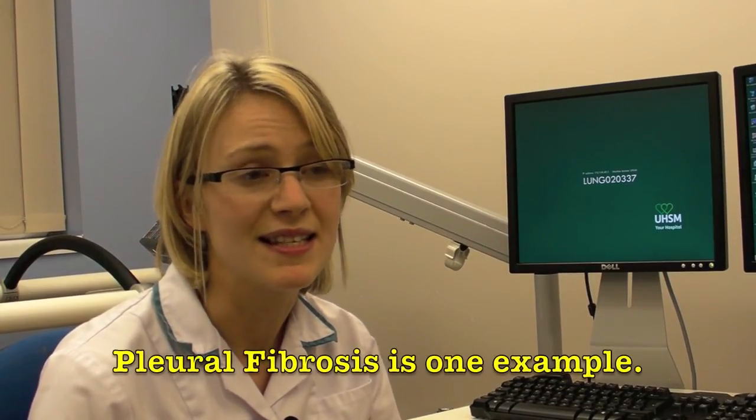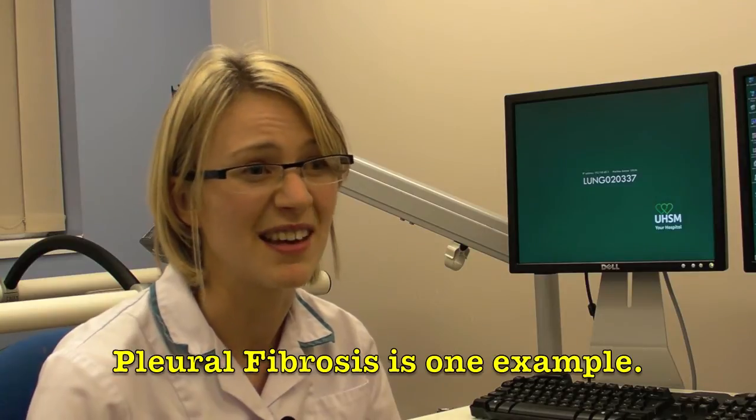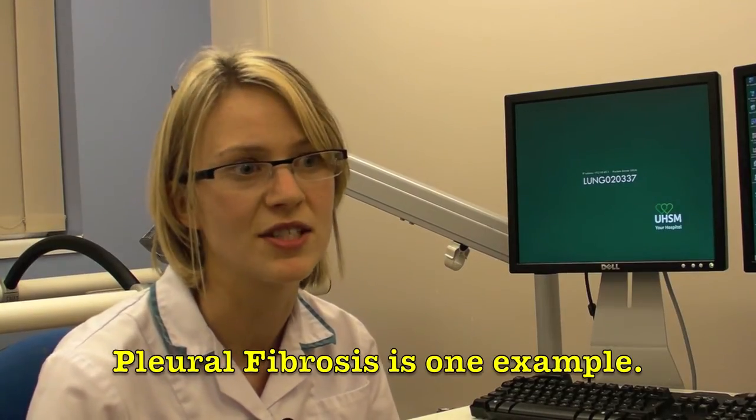Spirometry is the first test we do. We then perhaps do a transfer test, which measures the quality of your lung tissue — how well, once you've got air into your lungs, it can actually move across your lung tissue. There are some diseases which cause your lung tissue to be thickened, so it would take longer for your oxygen to move across.